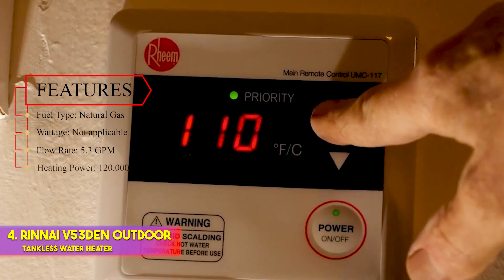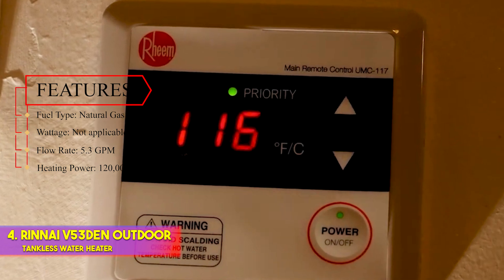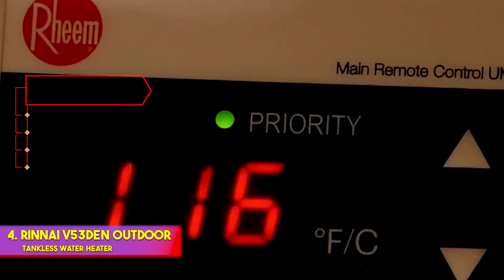Features — Fuel type: natural gas. Wattage: not applicable. Flow rate: 5.3 GPM. Heating power: 120,000 BTU.